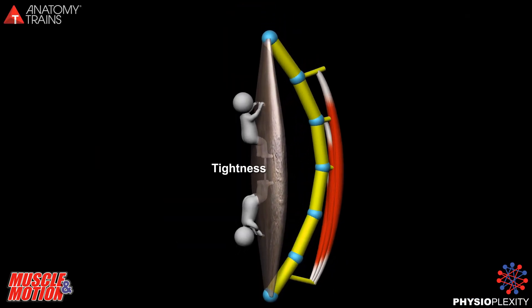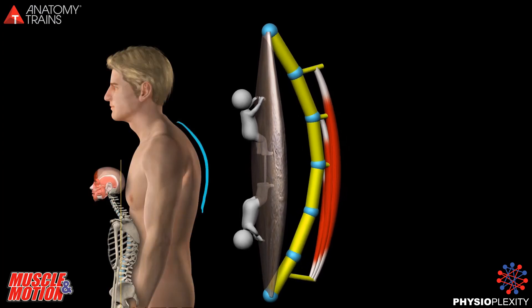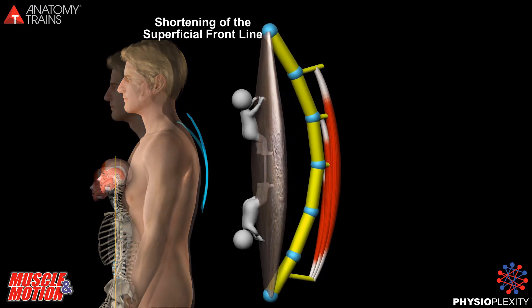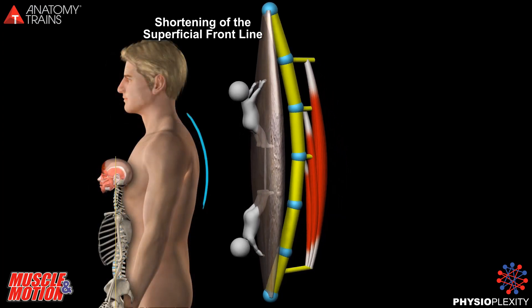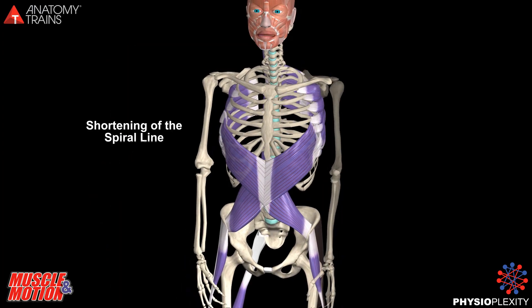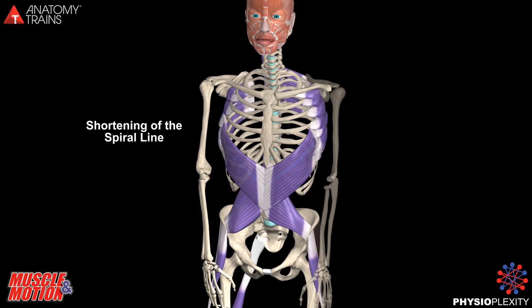In a kyphotic position, the front line tissue is locked short instead of being in a neutral position. In addition to the shortening of the superficial front line, in a slumped posture we can also see shortening of the spinal line.